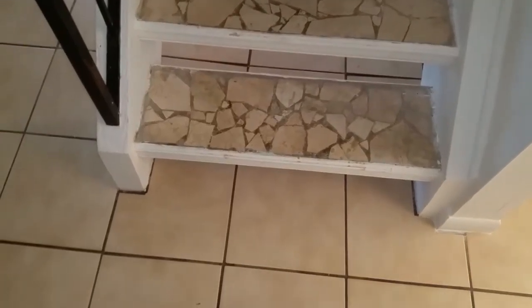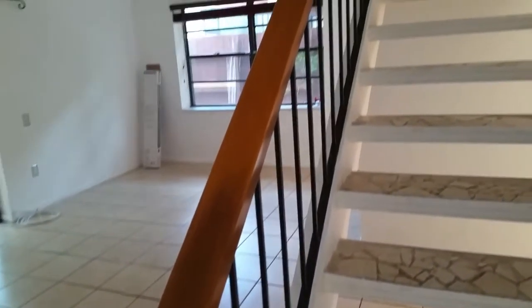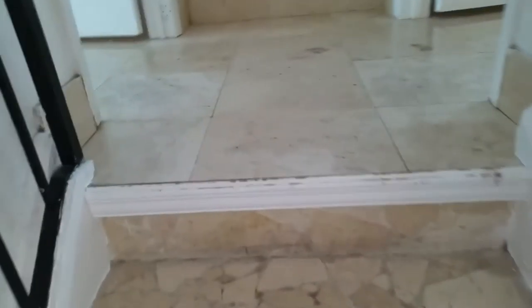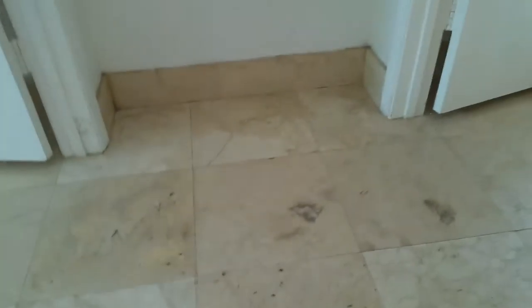Alright, we're gonna go upstairs now. Here's the circuit breaker — pretty straightforward. Check out these floors — you see what I'm talking about. We've really got to bring out the luster in them because they are very nice floors, but they're dirty. There's a window here.